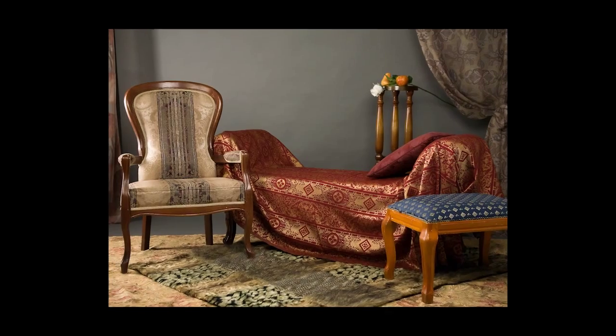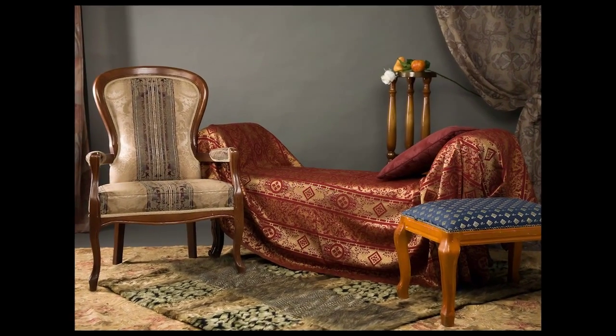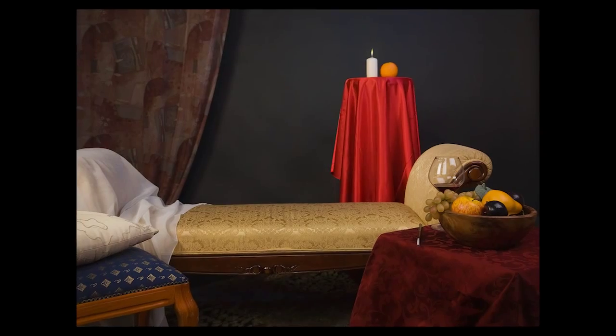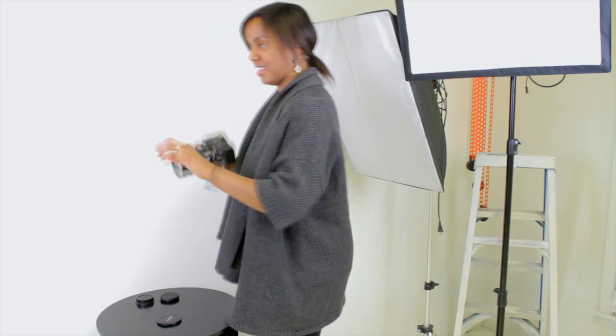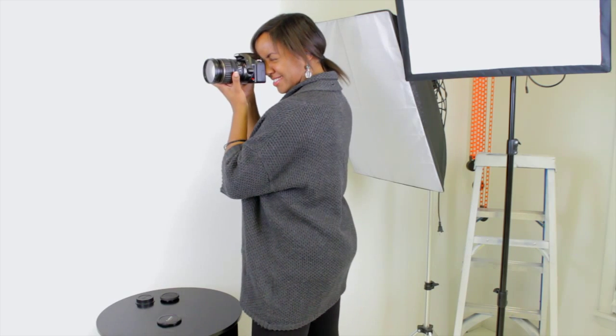A good boudoir photo shoot always begins with having a good space and location. Always have a bed on hand, because that's a great place for the model or client to start. Have them playing with their sheets, ruffling their hair — those are always good elements to make it sexy. If your space doesn't allow for a bed, you can use other areas within the room.